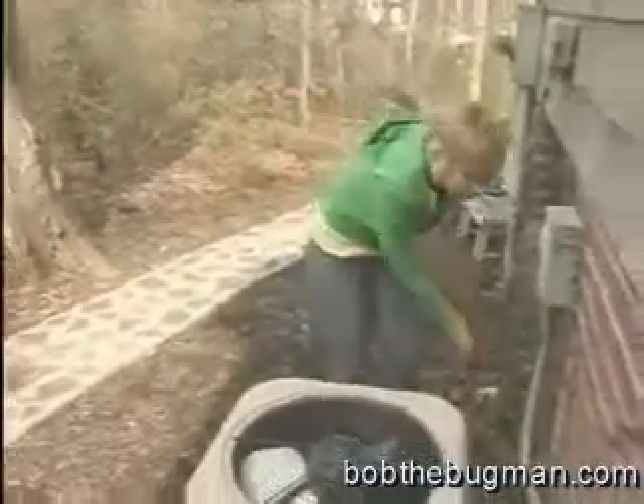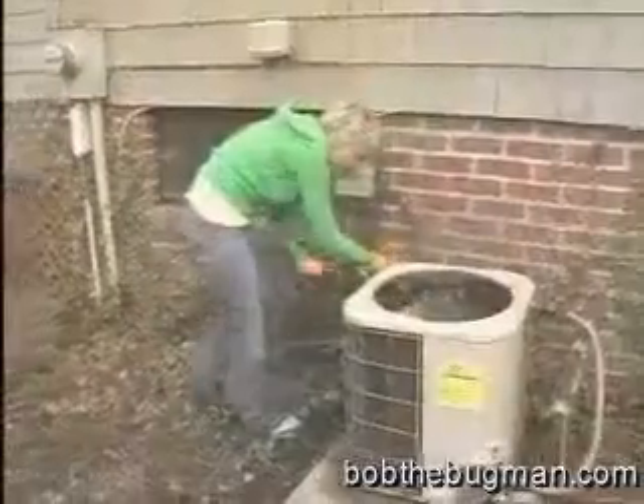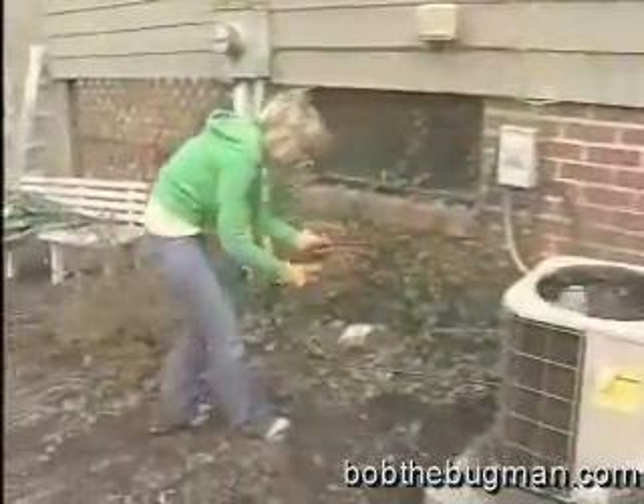Make sure exterior faucets are in good repair and that hoses are tightly affixed and leak-free. Air conditioners also create moisture, and condensate should be drained downhill away from the house.